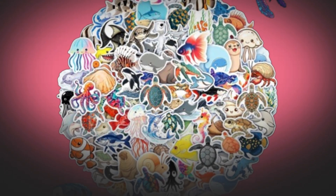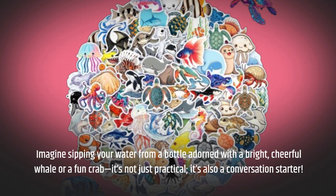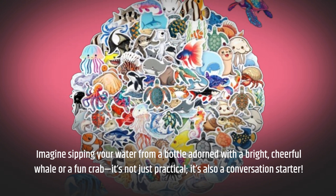Imagine sipping your water from a bottle adorned with a bright, cheerful whale or a fun crab. It's not just practical — it's also a conversation starter.